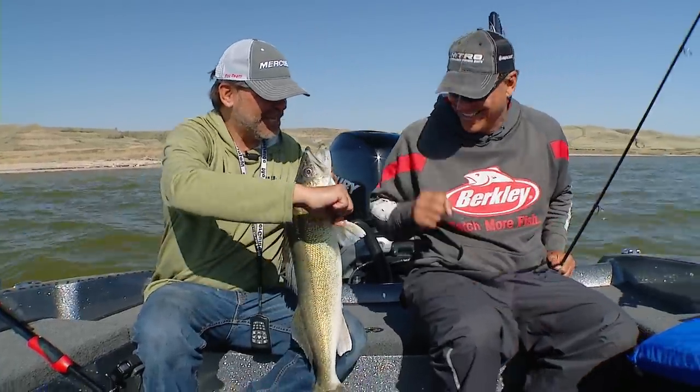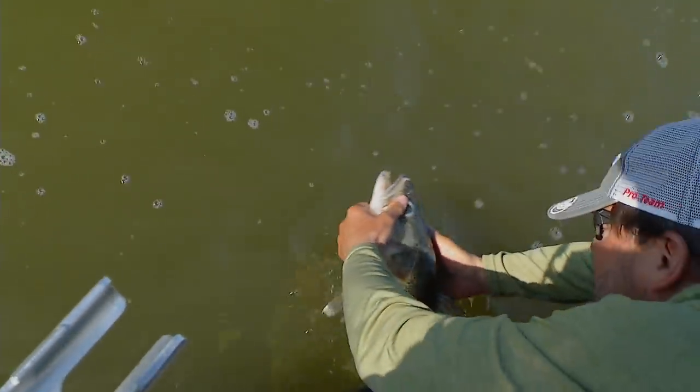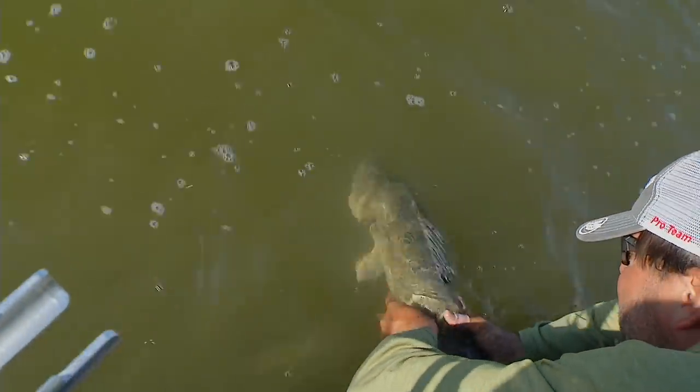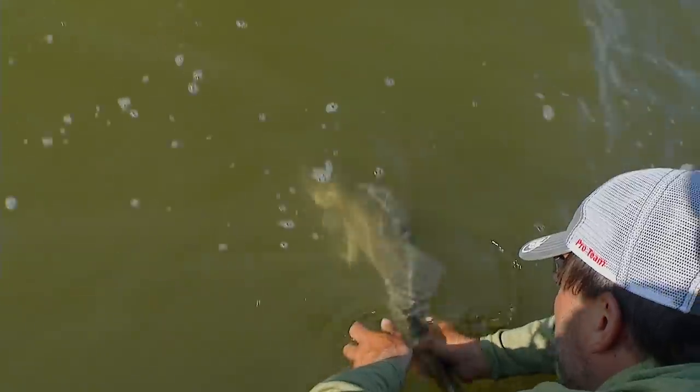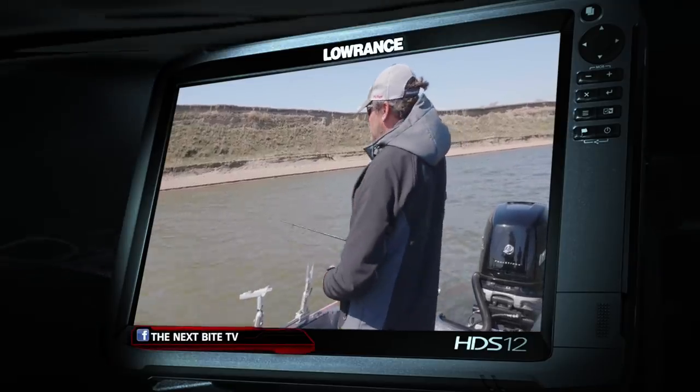It's a great day of fishing. Let's get this girl back in the water so she can go off on her happy way. Thank you for the big old tick bite there, young lady.